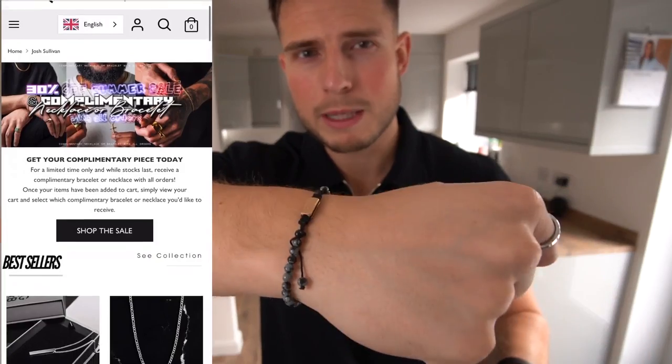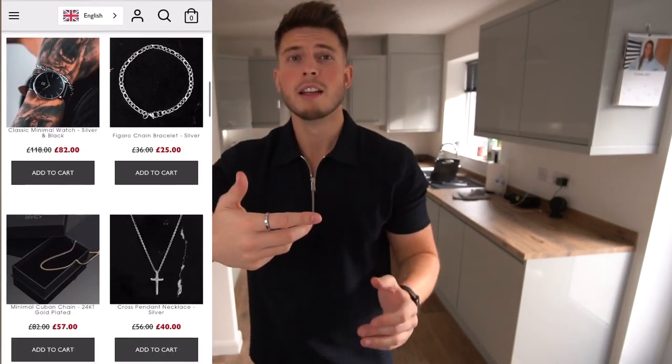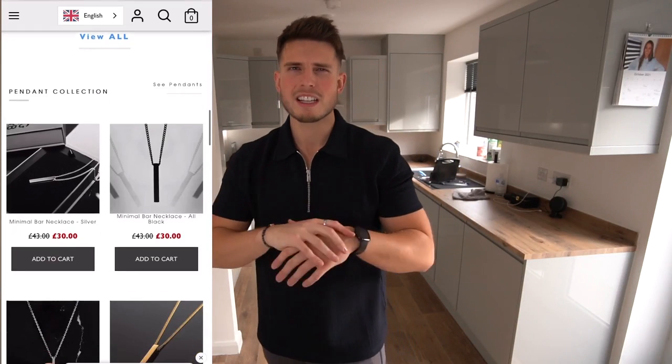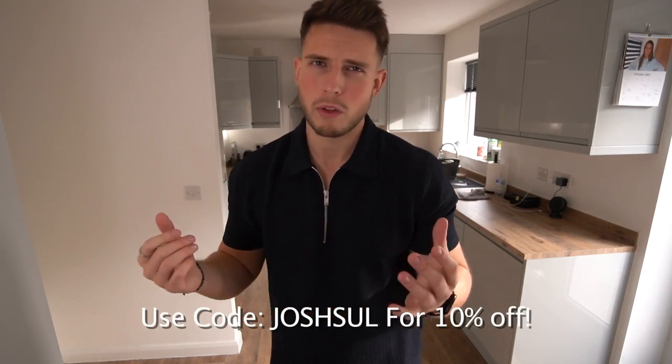Before we get on to the next item, a massive shout out to Rose Gold and Black who sponsored today's video. If you've not heard of them, it's a men's accessories and jewelry company. The reason I do ads for them is because I absolutely love their stuff — the quality of the jewelry is second to none for the price. They've got really nice minimal bracelets like this beaded one I'm wearing — goes great with outfits — and rings too. There's a link at the top of my description — you get a complimentary piece with every order, like a necklace or bracelet. Use my code 'josh' for an extra 10% off.